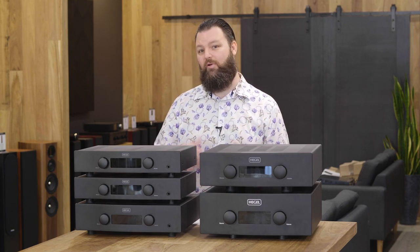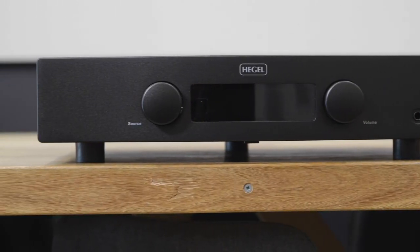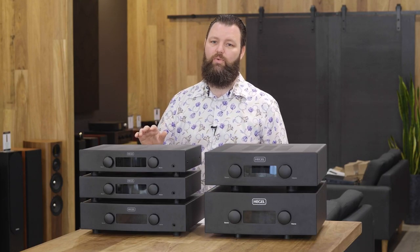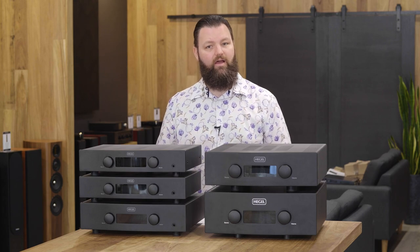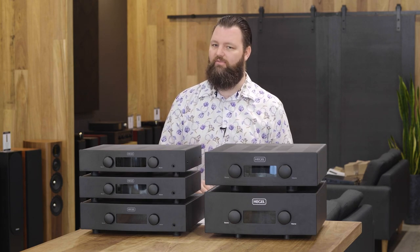Let's start to talk about the products themselves. What we have here is a five-strong lineup of integrated amplifiers. Starting from the top moving down: the H95, the H120, the H190. Over here we have the H390 and the big boy, the H590.